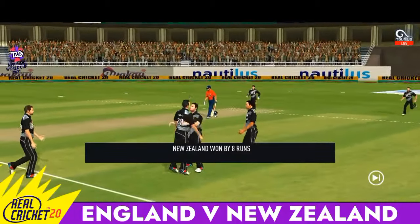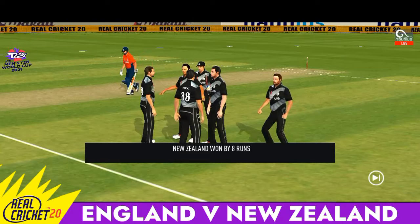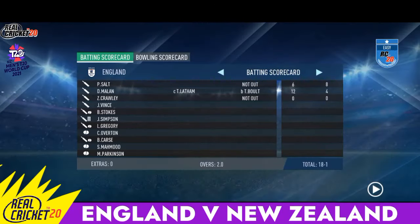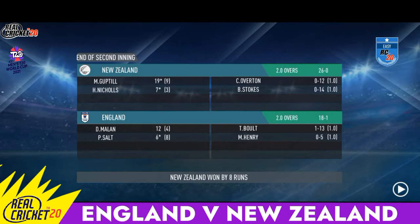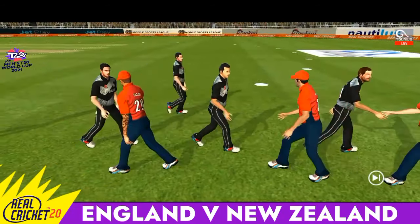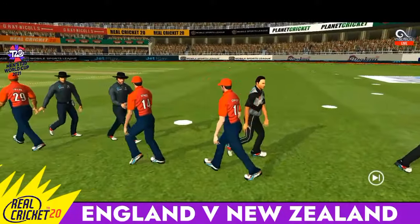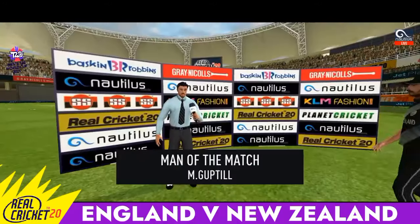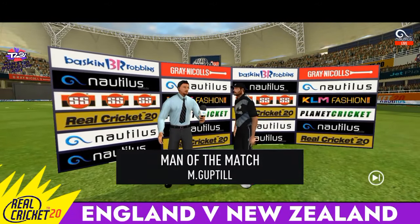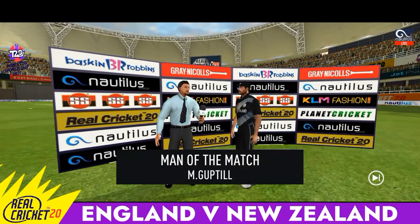Brilliant performance from the fielding side — good field placements by the captain and the bowlers executed their plans well. In the end the target was a little too much for the batting side. The players shake each other's hands as they walk up the ground towards the dressing room. It has been a good game of cricket played in the right spirit. Let's congratulate our man of the match and catch him for a few words. He says: I felt I was in top form today and I am really happy to get the work done for my team.